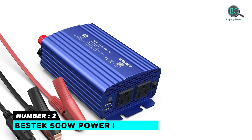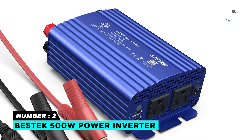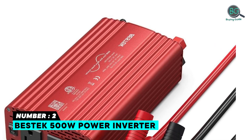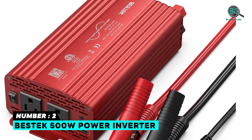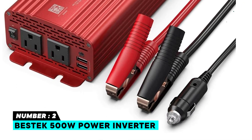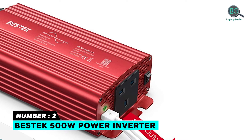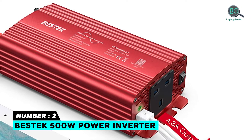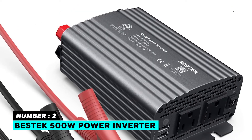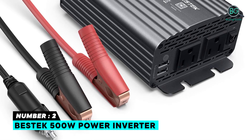Number two: BestAt 500 watt power inverter. Modified sine wave inverter with two AC 110-volt outlets and two smart USB ports providing DC 5-volt 4.8-ampere output. Features advanced multi-protection, quiet cooling fan, solid aluminum alloy housing, quick USB charging, and multi-protection features. Reasonably priced.